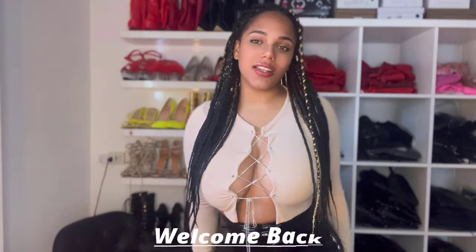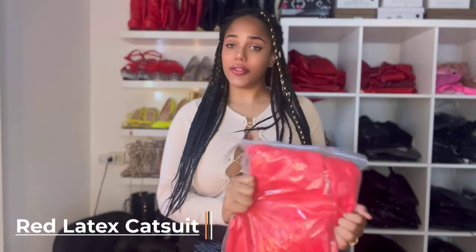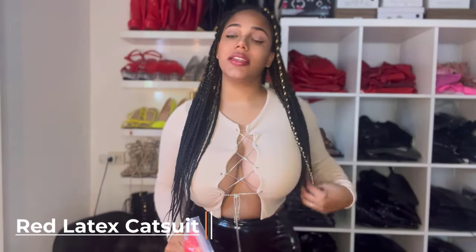Hi guys, welcome to my channel. Today I'm finally going to put on my red latex catsuit. Let me go get it for you guys. This is the latex catsuit I'm going to put on — yes, it's the same as the white one and the black one, so we're going to try it out today.